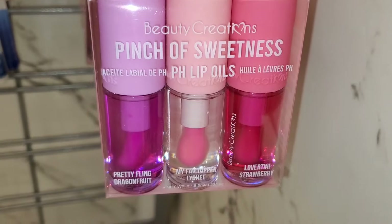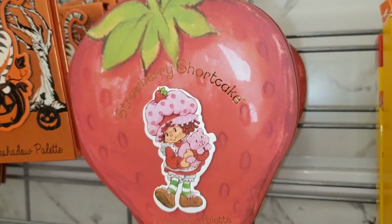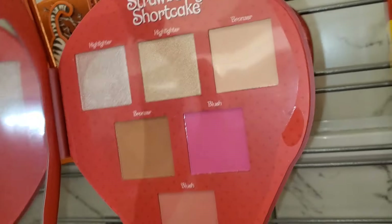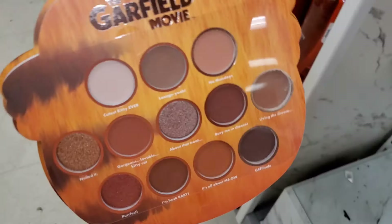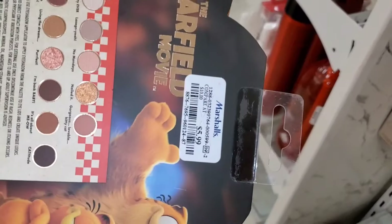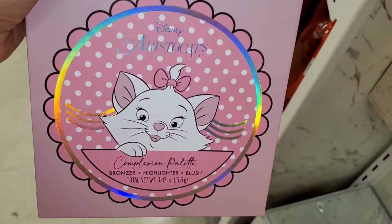They also had a bunch of Beauty Creations Pinch of Sweetness lip oils — I've shown these before — going for $10. Then they had this Strawberry Shortcake face palette, new there for brand Taste Beauty, for $7. Also this Garfield Movie one as well — it's so pretty inside, comes with a mirror, and was going for $5.99.